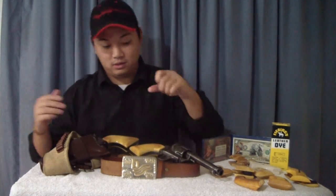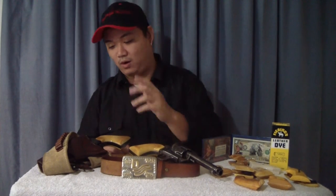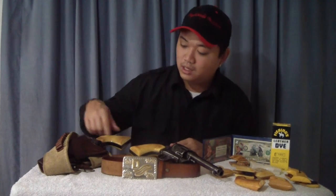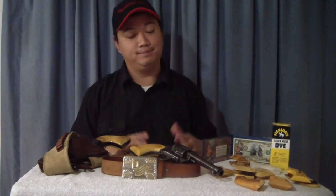Colts are nice but they've gotten really expensive. I like to take these out to the range, wear them around my friend's farm, truck them around in my holster rig — so if it gets a scratch or two, I'm not too worried about it.